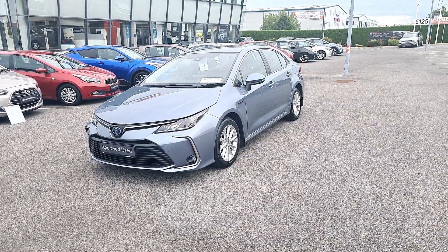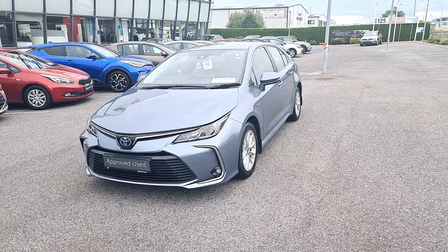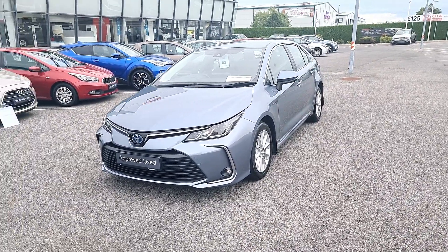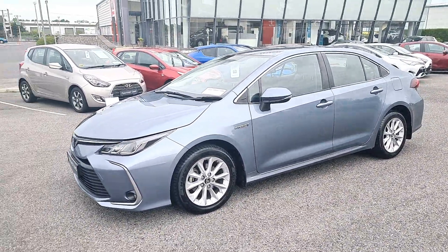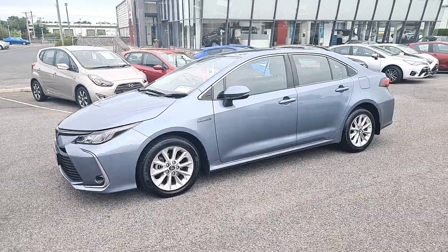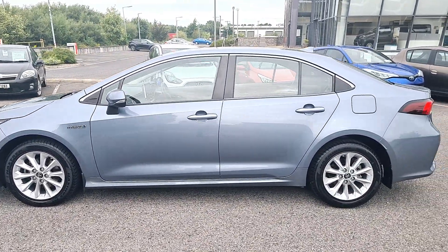Hi, welcome to McNally's Toyota Longford. Today we're going to have a look around this 192 Toyota Corolla Hybrid. It's a Lunaspec car, comfort spec, with front fog lights and 16-inch alloy wheels. This car is low mileage, only done 38,000 kilometers. It's got a full Toyota service history and is finished in celestite gray.